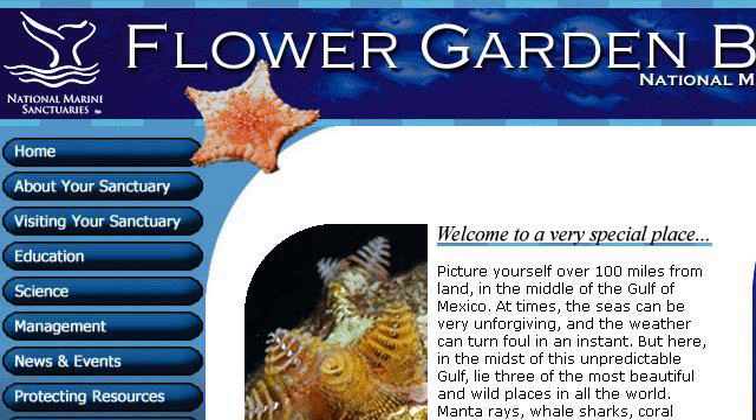Try also our second-ranked site, flowergarden.noaa.gov, especially the page Welcome to Flower Garden Bank's National Marine Sanctuary. This is the link.